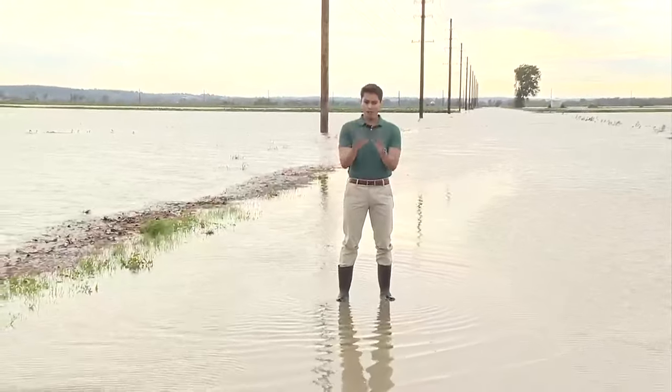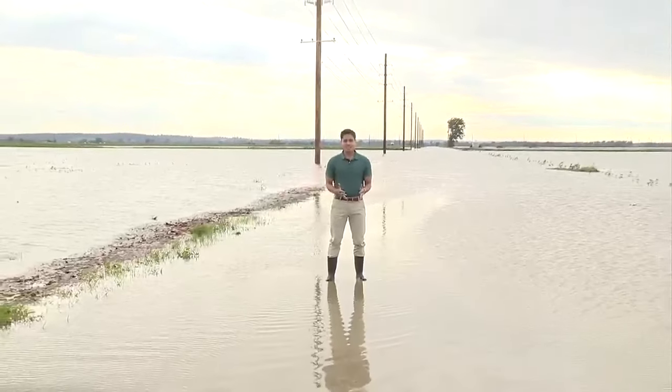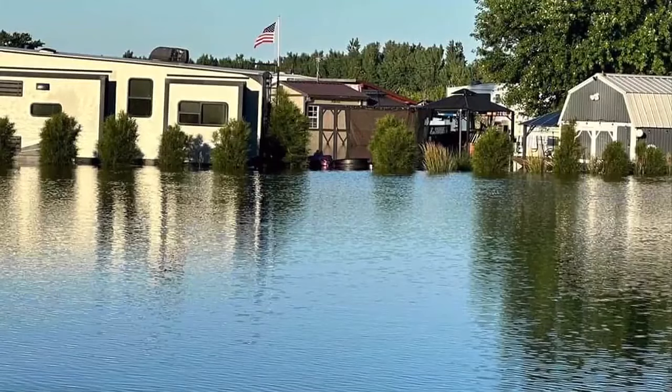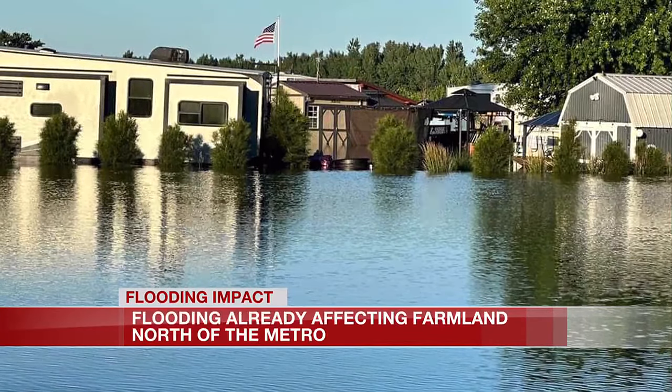But if we zoom out just a little bit, you'll see that both sides of the farmland are completely covered in water. But this isn't the only area that looks like this. Take a look at Woodland Campground — the main cabin and several of its lots are covered in water.